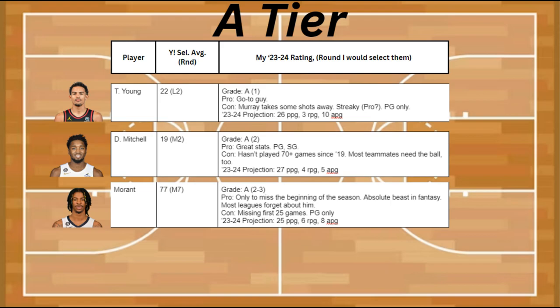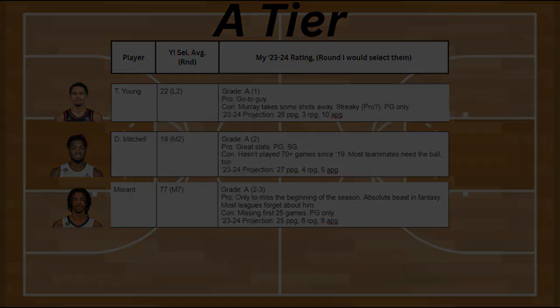To finish off A tier, I actually have Ja Morant. The pro is that he's only going to be missing the beginning of the season, and he's an absolute beast in fantasy across a bunch of stats, and most leagues forget about him. The con is that he's going to be missing the first 25 games, and he's a point guard only. He's supposed to be getting about 25 points, 6 rebounds, and 8 assists this year.